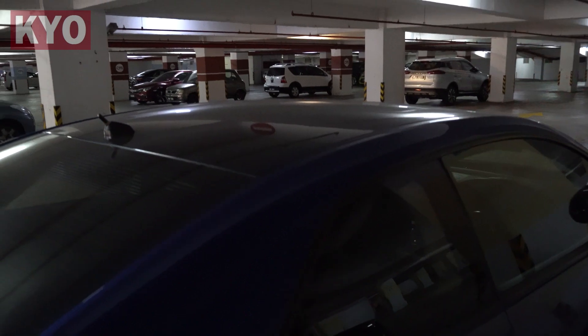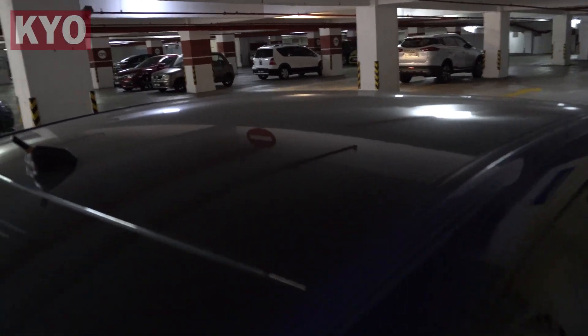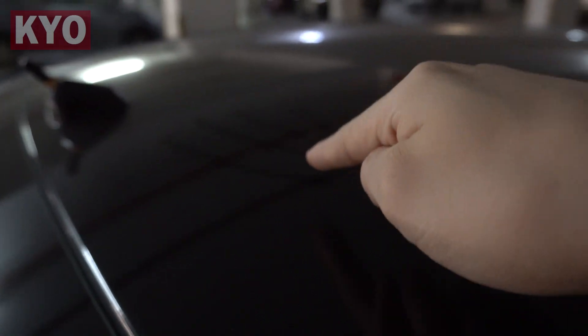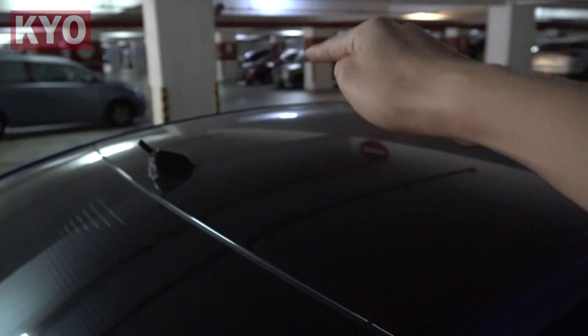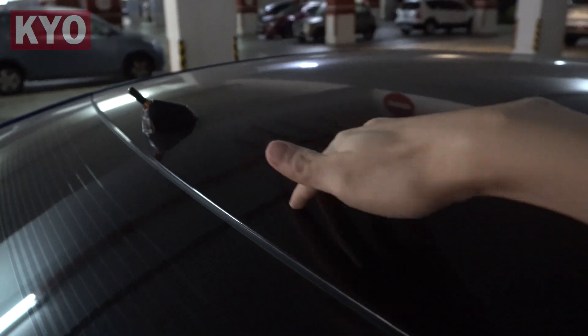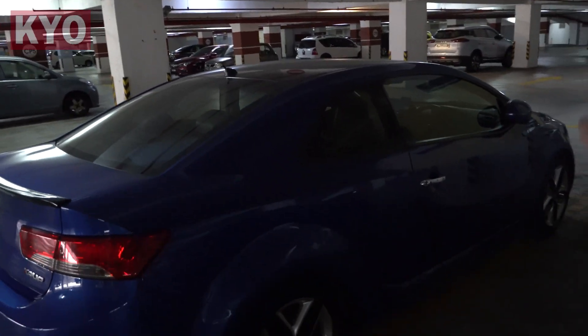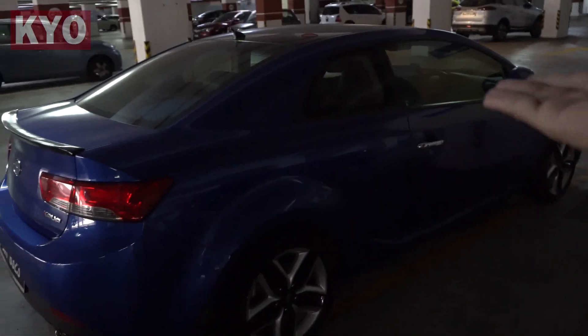Last but not least, the car is as dusty as hell. My car is as dusty as hell, and yeah, that's what's going to happen if you let your car sit in the garage for about a month without touching it — that's what you get.